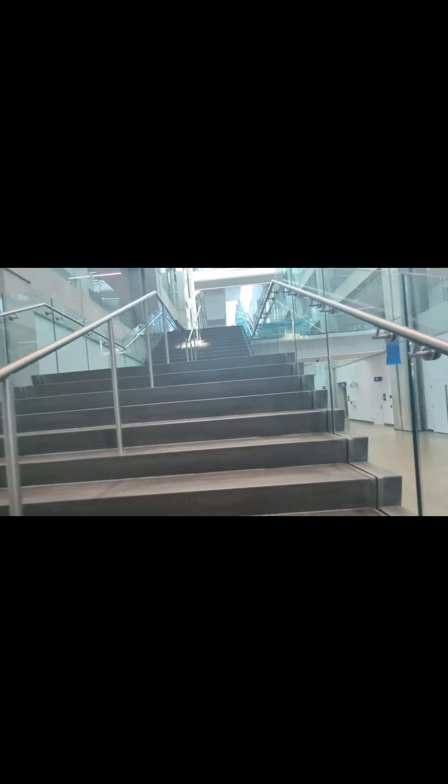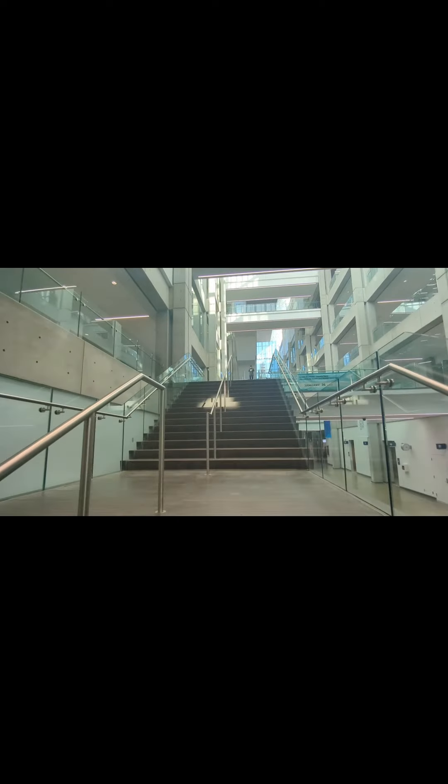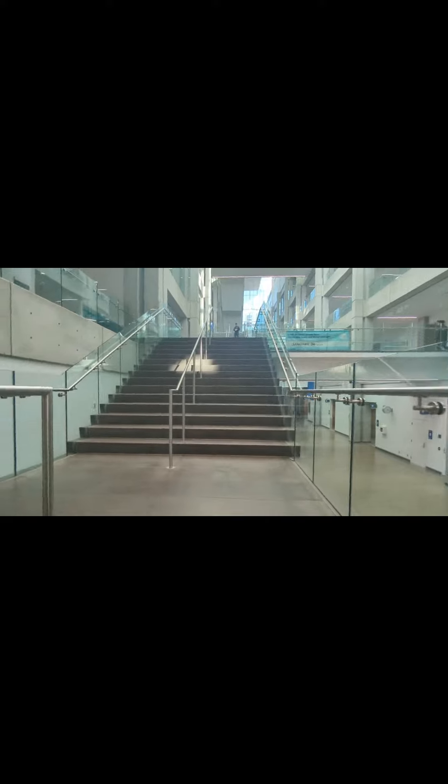This is our second entrance — people come from here too, but the main entrance was the main entrance. Now we are going to Starbucks. This is the view of the area and this is our Starbucks. Normally our classes are on the second floor, sometimes the first floor, but normally the second floor.